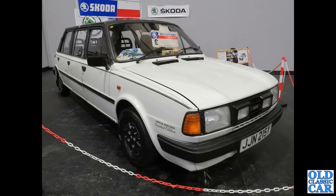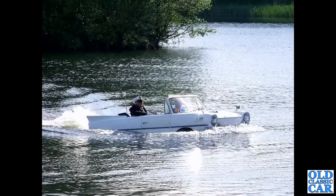Down to the NEC Classic Car Show and we have a Skoda here of the early 1980s. This is a stretched Skoda 120L, a limousine version with three doors down on either side. And here an Amphicar of the 1960s, which has a Triumph Herald engine hidden away in the rear of its hull.